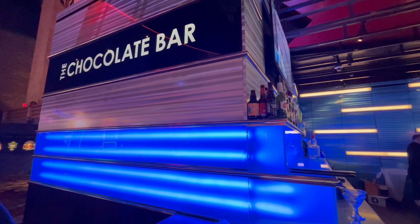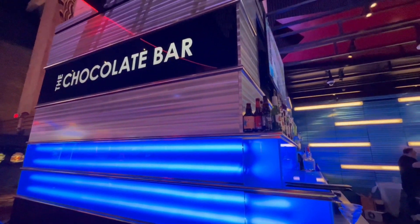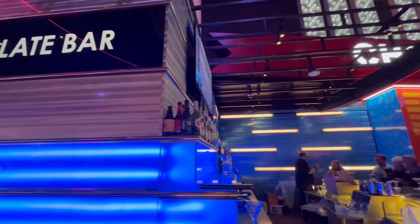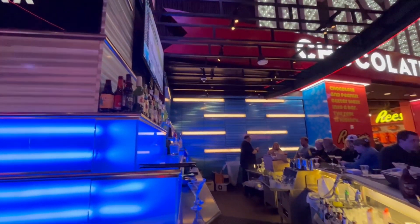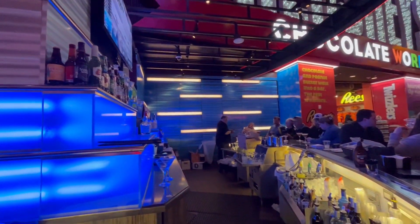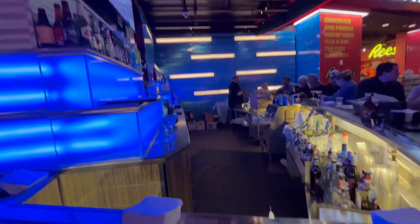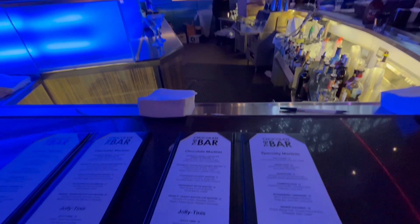I'm sharing the best hidden gem — the best martinis ever. This is an absolute must-try: the Chocolate Bar, located in New York New York Hotel in Las Vegas, right in the hub of the casino. This is a hidden little gem; if you haven't tried it yet, you must check it out.